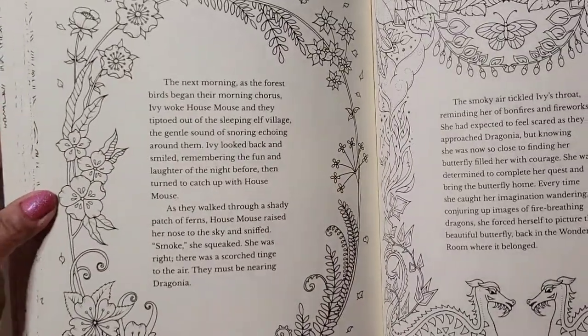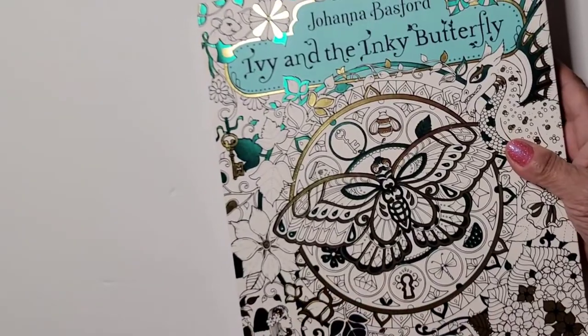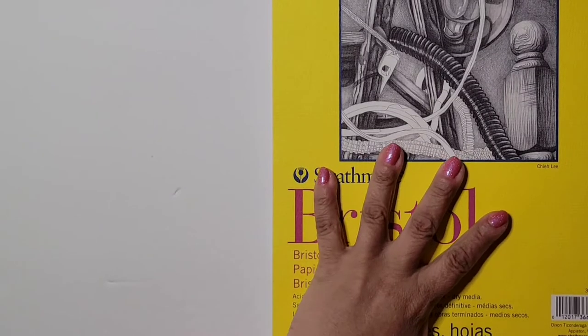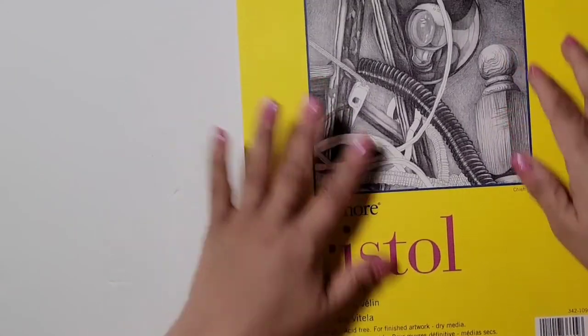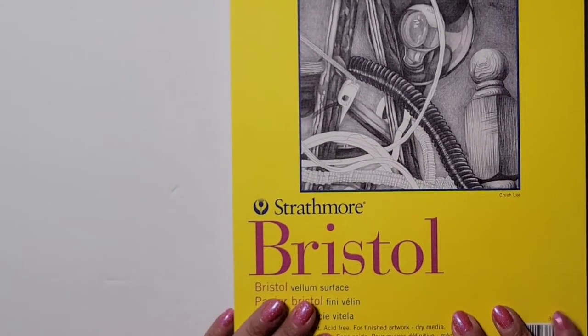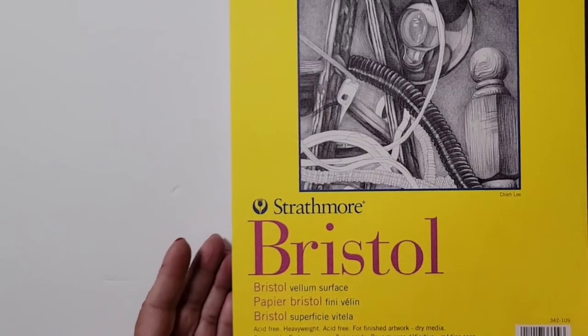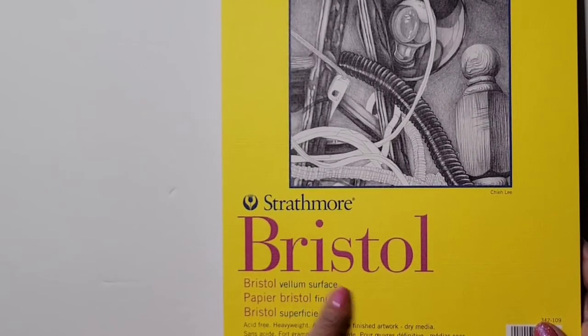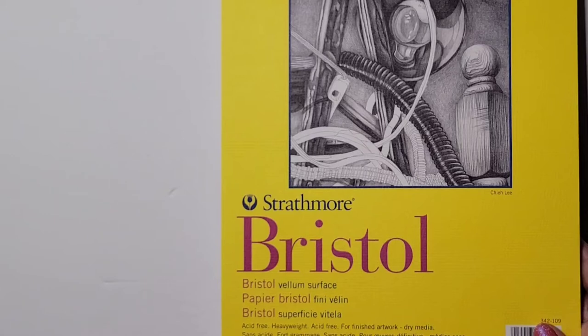We'll go through this in a separate video. I also got this for my printer — I have some coloring books I don't want to color directly in, so I'm going to use this paper to print the pictures and color on these instead. It's Bristol heavy weight paper, 20 sheets, and it's acid-free.